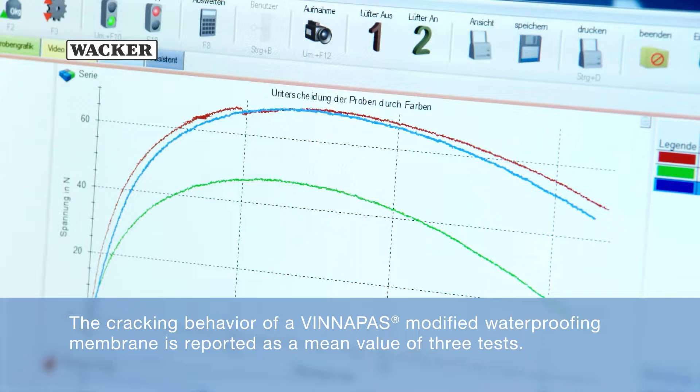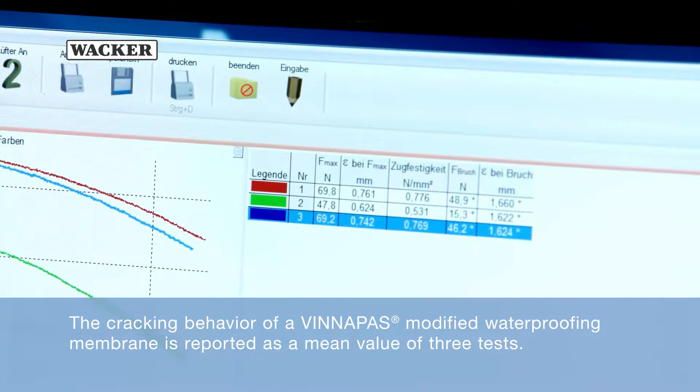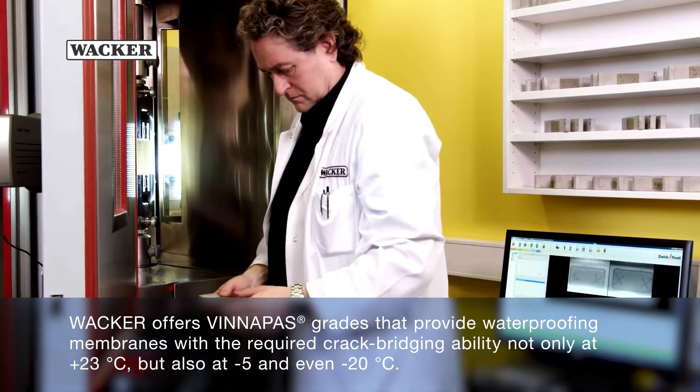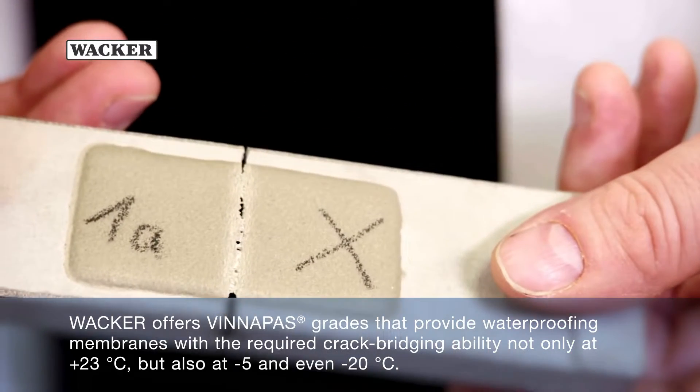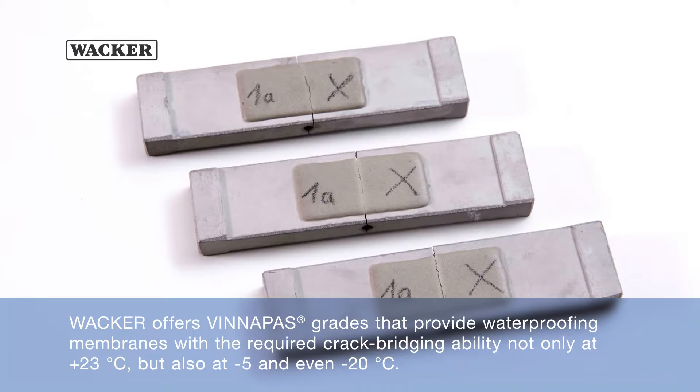The cracking behavior of a Vinnapas-modified waterproofing membrane is reported as a mean value of three tests. WACKER offers Vinnapas grades that provide waterproofing membranes with the required crack bridging ability not only at plus 23 degrees Celsius, but also at minus 5 and even minus 20 degrees Celsius.